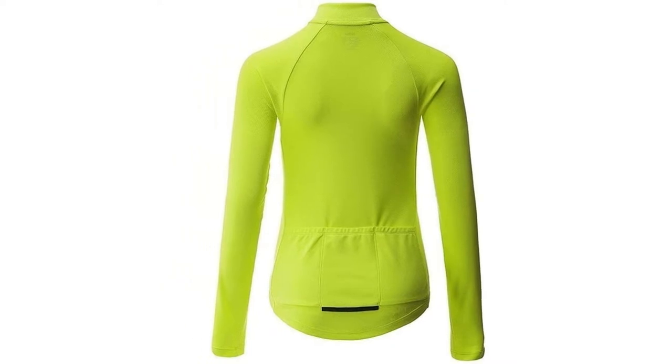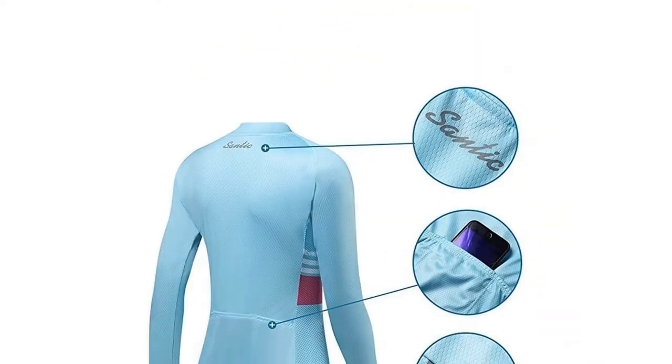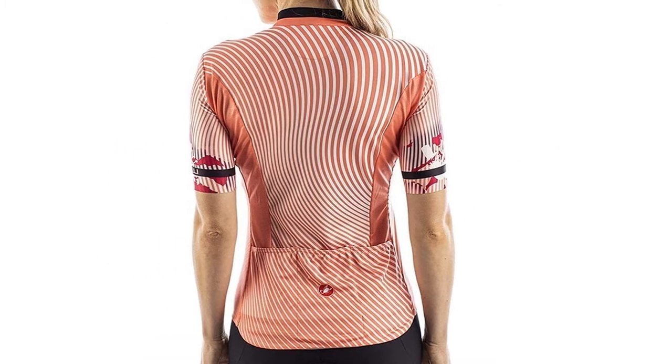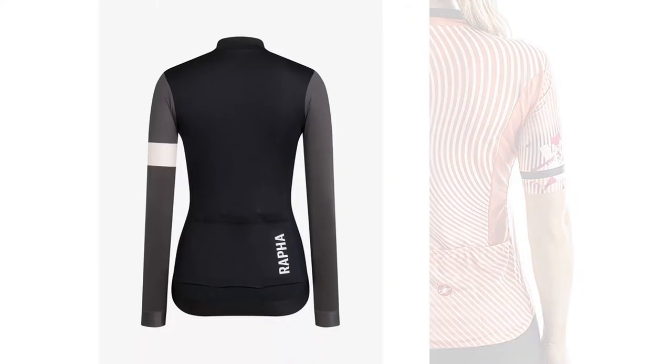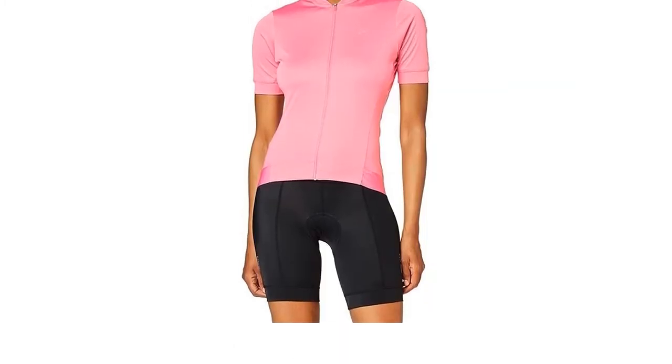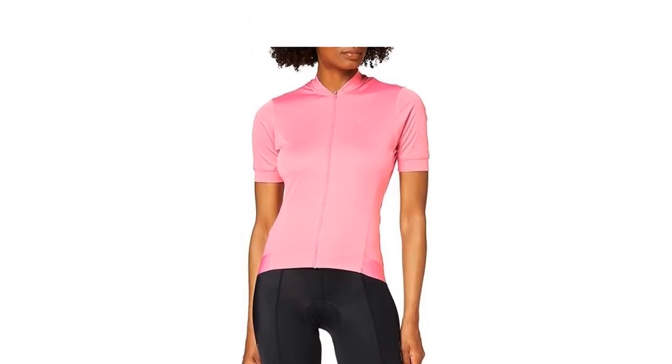With more women taking up cycling in the last year than ever, the demand has, gratefully, risen for garments that look cool, perform well and guarantee that every ride will be as enjoyable as possible. However, buying a bike jersey can pose many questions, even for the experienced.